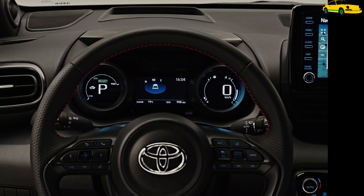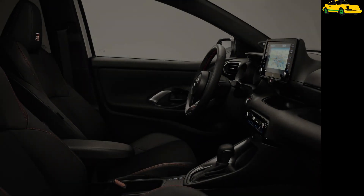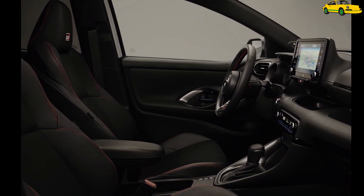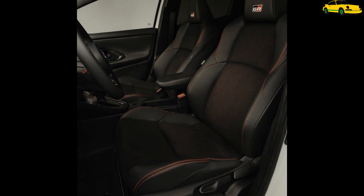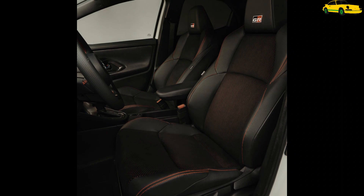The Yaris GR Sport also features a unique suspension setup and increased body rigidity. According to Toyota, the dampers have been optimized to react quicker at lower speeds, improving at the same time the steering response. The rear springs are also tuned to suppress body tilt or wheel lift during acceleration and braking. The new Yaris GR Sport also features underfloor braces on both sides for increased rigidity and additional liners inside the wheel housings for reduced drag.